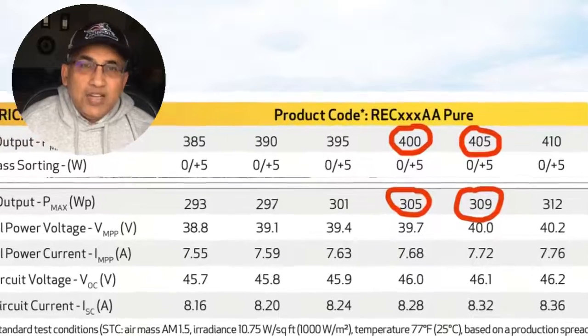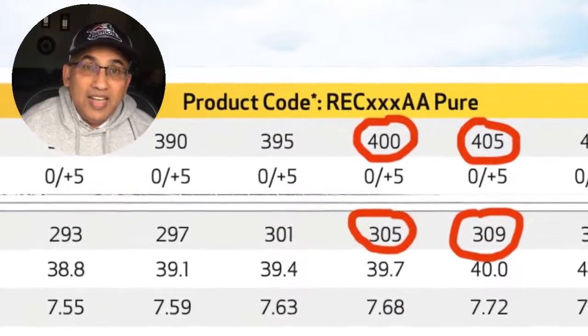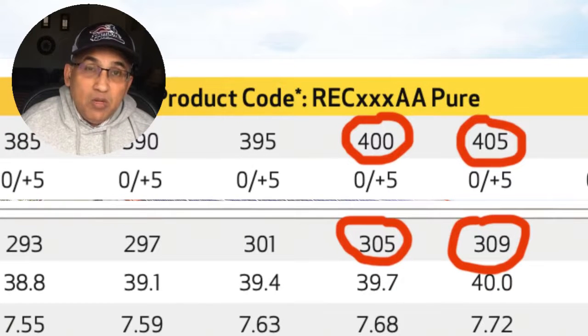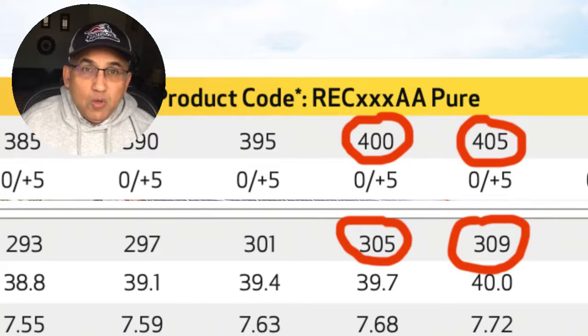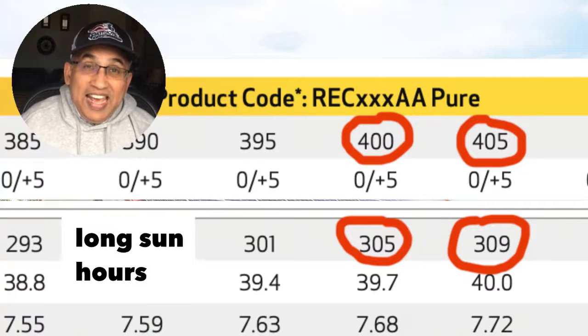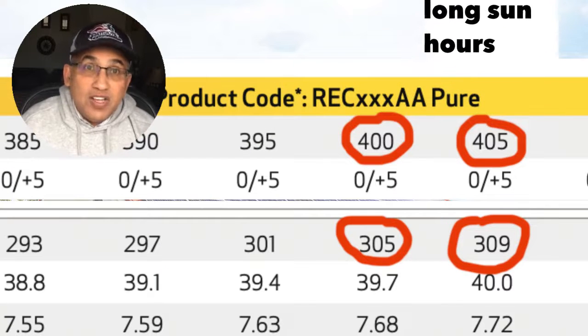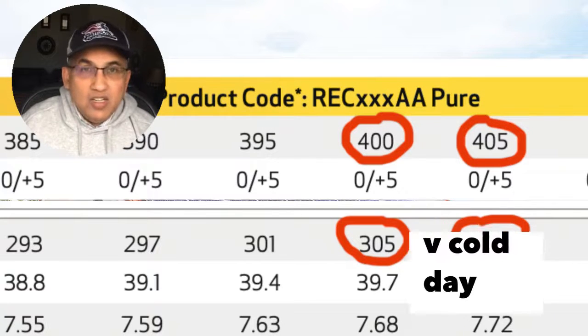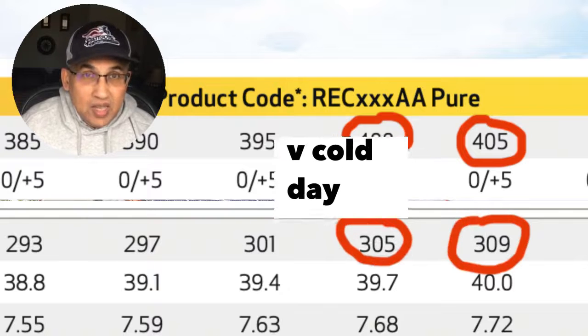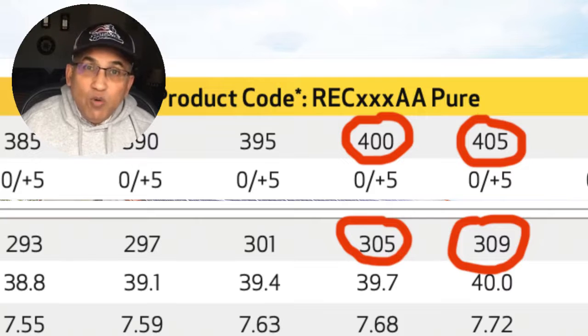The NMOT or NOCT numbers are the actual real-life numbers — that is how much the panel will actually make. For this 405-watt panel, the max rated power under those conditions is 309 watts. But it's not even going to make 309 watts in California regularly. There are two things important for solar panels to make the most power: long hours of bright sunlight and low temperatures. During warm, sunny days in California or Florida, your panel might not even hit 309 watts.